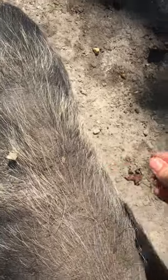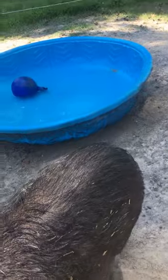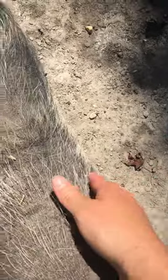But yeah, they are very muddy pigs. We have provided them with lots of wallows and swimming pools to play in, so they're kind of having a good time. But anyways, this is normal.